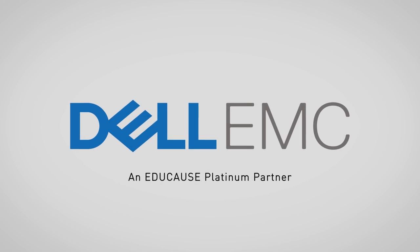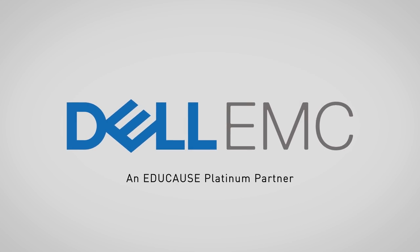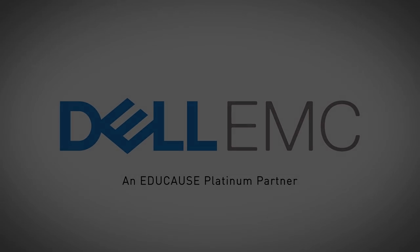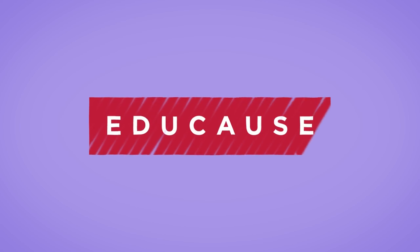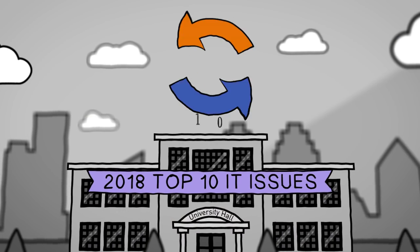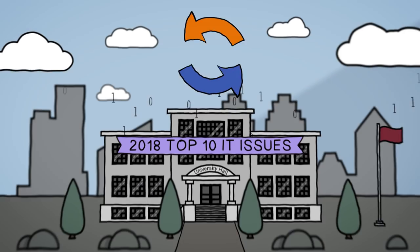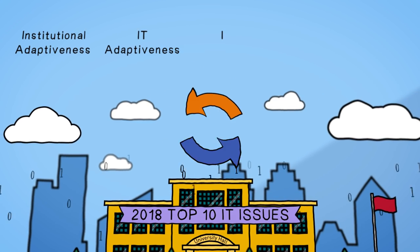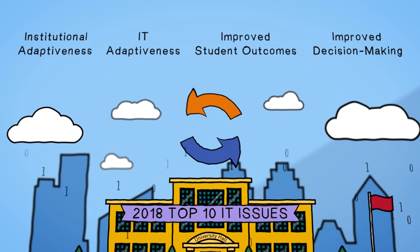The 2018 Top 10 IT Issues video is sponsored by Dell EMC and EDUCAUSE Platinum Partner. The 2018 Top 10 IT Issues is a story of the convergence of higher education's biggest concerns with technology's greatest capabilities and focuses on remaking higher education through four primary themes.